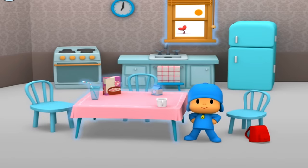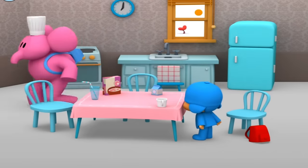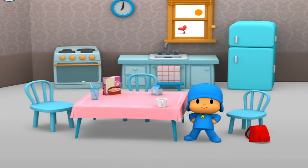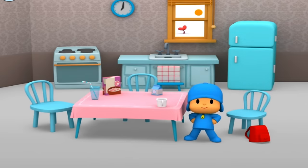What else can you find in the kitchen? When you're ready to go, give Pocoyo his backpack. Oven. Sink. Window. Clock. Refrigerator. Chair, chair, table. Table.